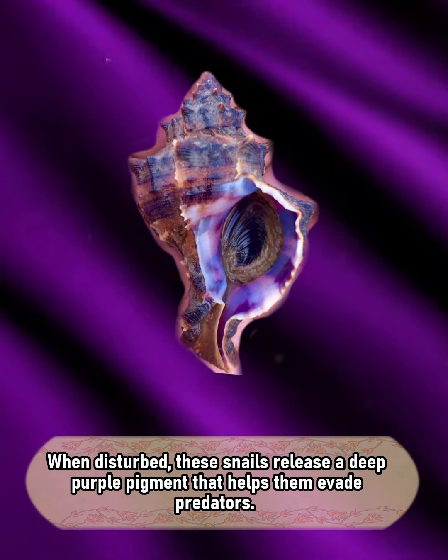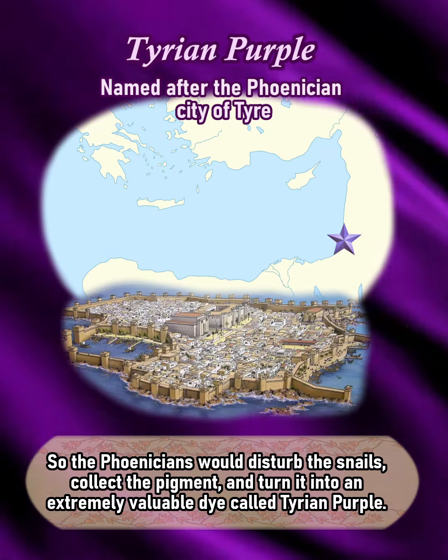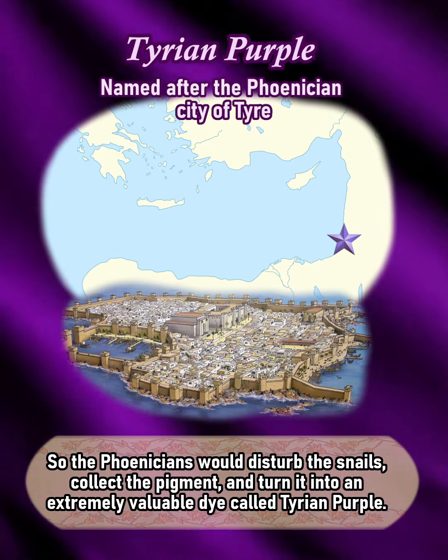When disturbed, these snails release a deep purple pigment that helps them evade predators. The Phoenicians would disturb the snails, collect the pigment, and turn it into an extremely valuable dye called Tyrian purple.